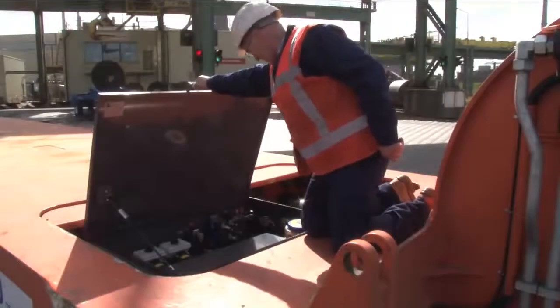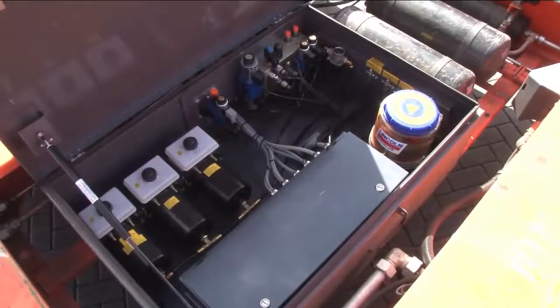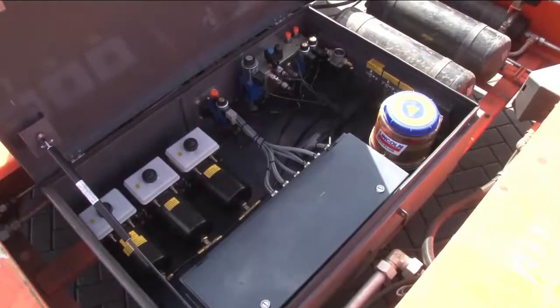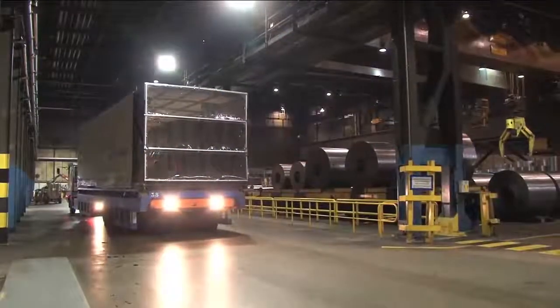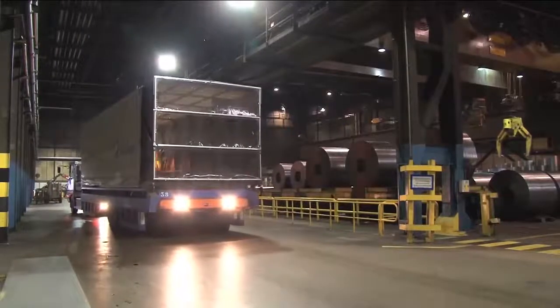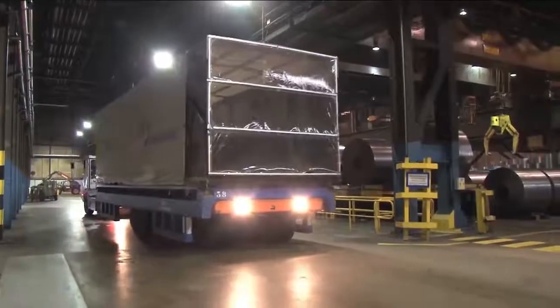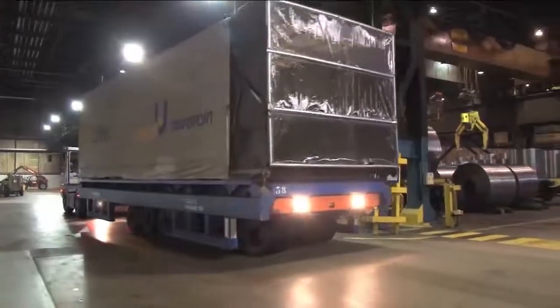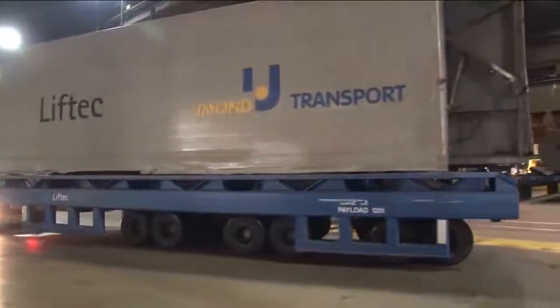The main components are located inside a weather-tight protective box, where they are easily available for service. If sensitive products are transported, the translifter can be equipped with a weather cover. The front end of the weather cover is fixed to the translifter's gooseneck, and the other end is attached to the pallet's rail.